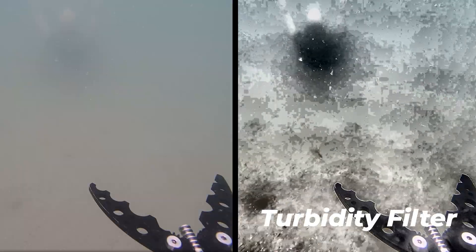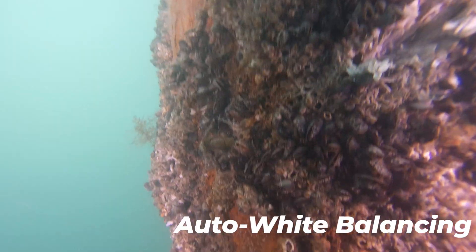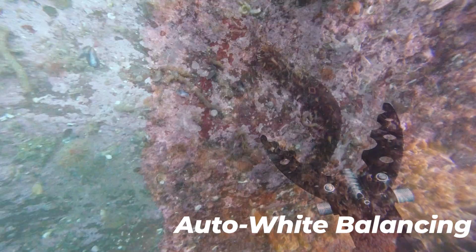Cut through the murk with automatic turbidity filtering, revealing clear details where others can't. Experience real-time color precision, adapting seamlessly to underwater conditions for vibrant imagery.